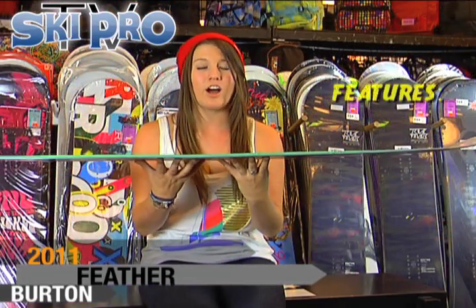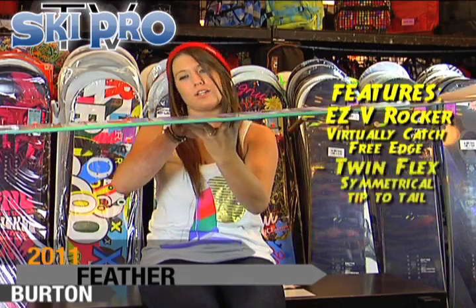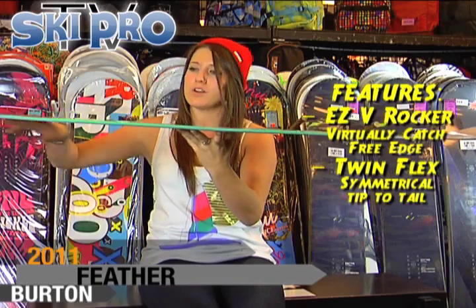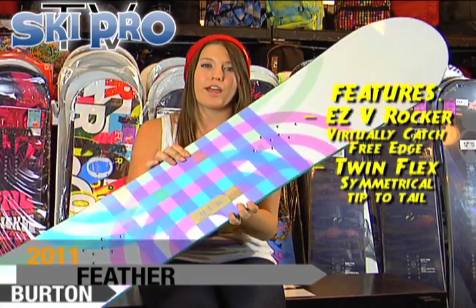The Burton Feather this year offers the EZV Rocker shape, which means it's going to be a true rocker, tip to tail. Which means it's going to start in the middle and come out and it's going to have a slightly tapered shape to it, which is going to make for a really nice catch free ride all day long.